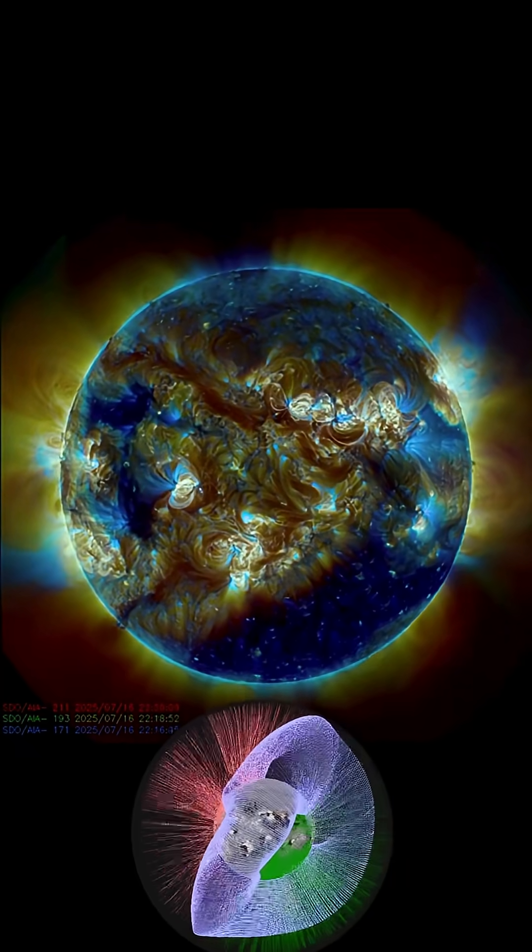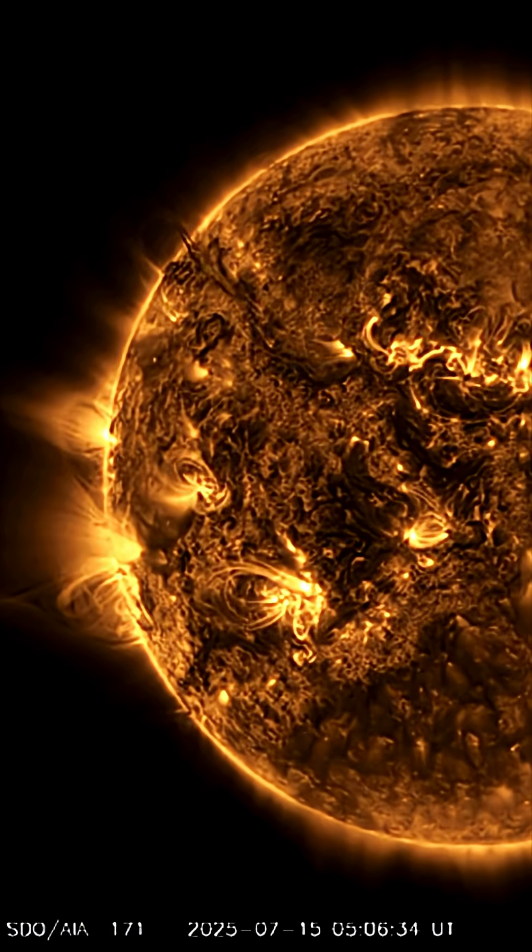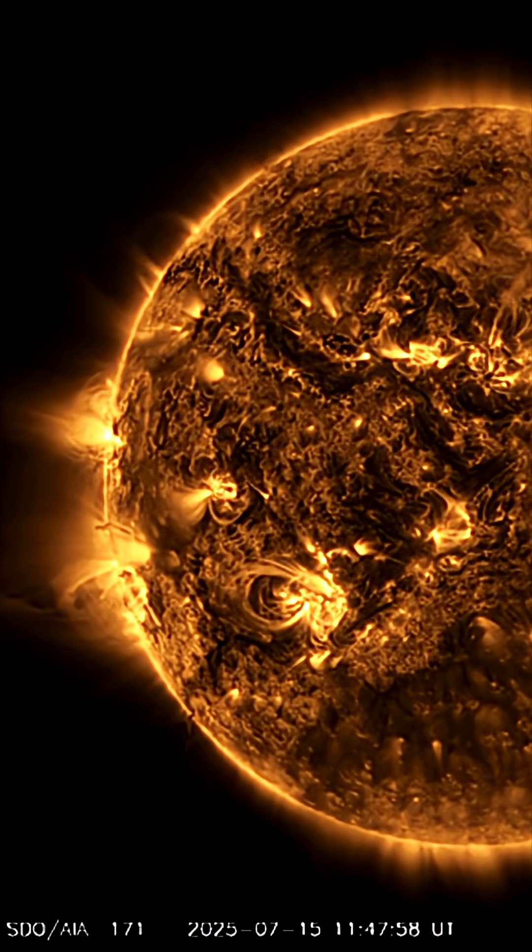Stay aware and prepared, my friends and family, as we could see some pretty spectacular solar events over this next little while.